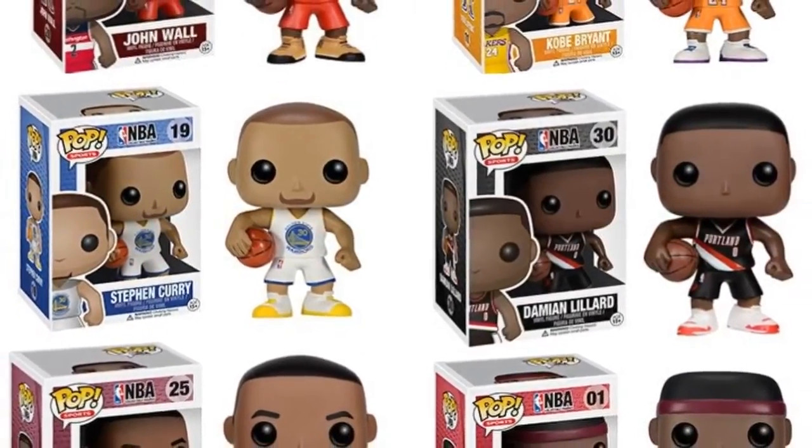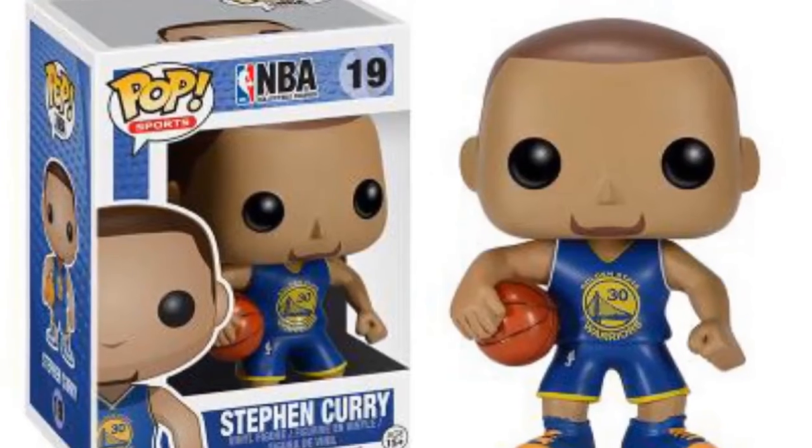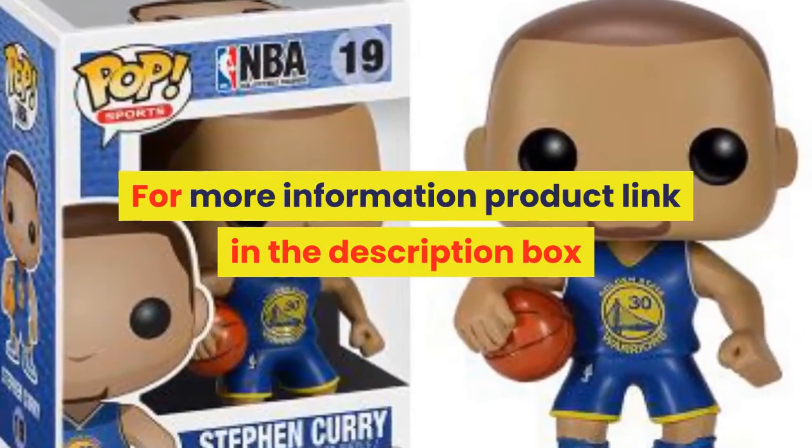Scale: 1/60th. Theme: reality. Soldier accessories: soldier finished product. Original package: yes. Puppets type: model. For more information, product link in the description box.